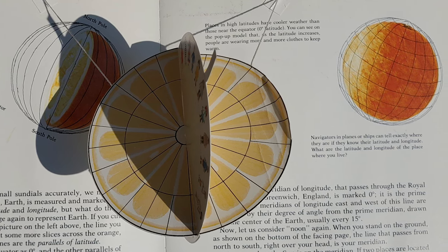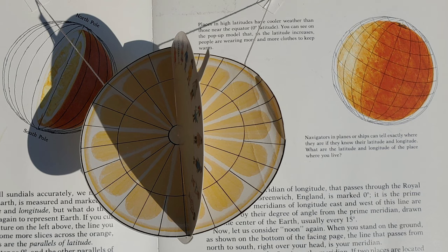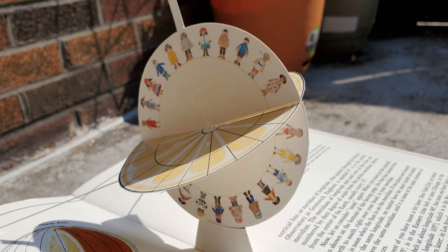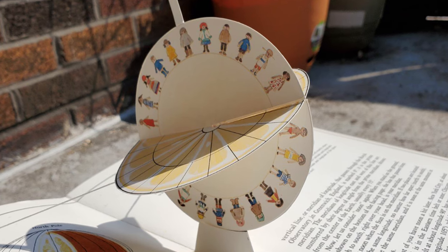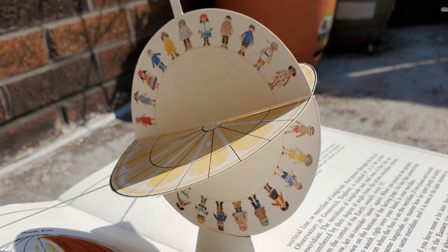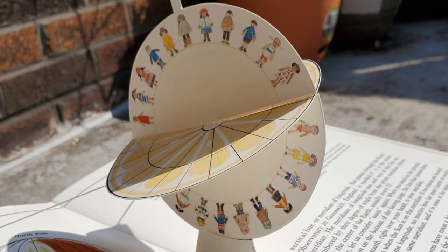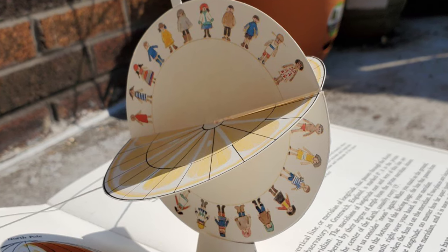Now, let us consider noon again. When you stand on the ground, the line that passes from north to south right over your head is your meridian. It is noon when the Sun is on the meridian. If two places are located along the same longitude, no matter how far apart north to south, both have the same meridian, and it is noon at the same moment in both places. Places west of you have noon a bit later. However, New York City at about longitude 75 degrees is in the eastern time zone.